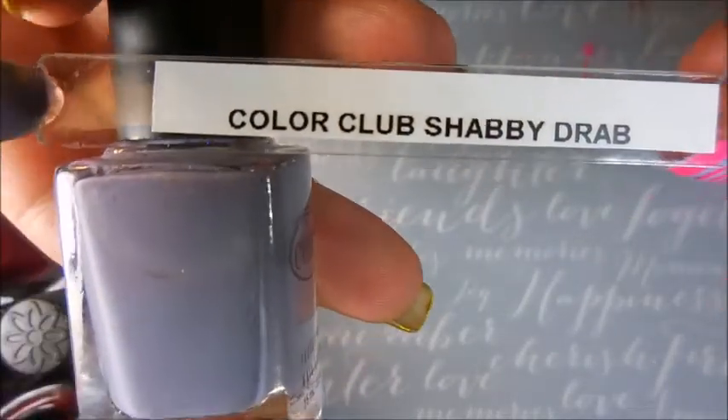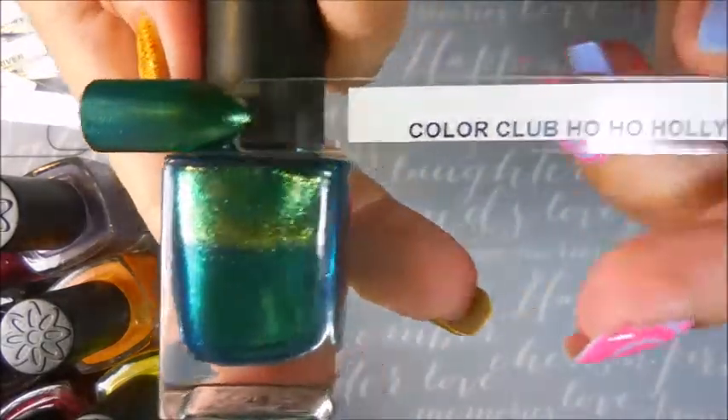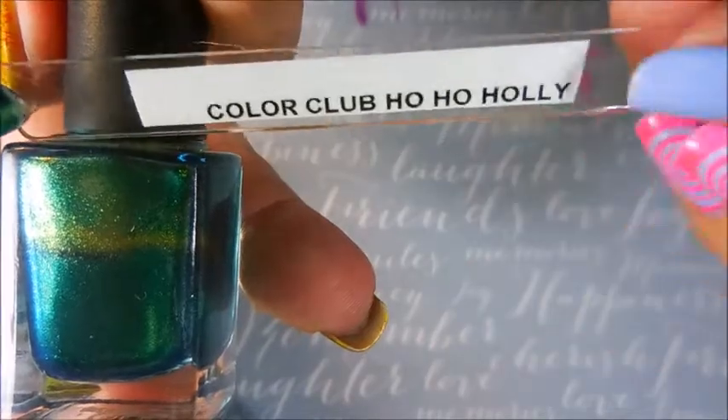We've got Shabby Drab — love the name of that one. And the last one here is this beautiful green, and it's Ho-Ho-Polly.